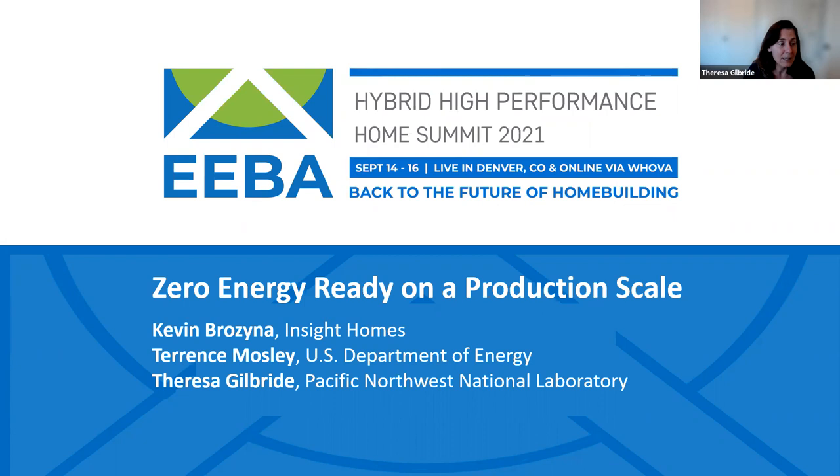Speaking today will be me, Kevin, and Terrence Mosley from DOE. Kevin comes to us from Insight Homes, a production builder located in Delaware. They are the largest builder in the Zero Energy Ready Home program this year — they're going to give Mandalay and Thrive a run for their money. For this year, they had the most certified homes, so we're really excited to have Kevin with us.